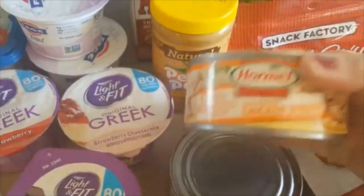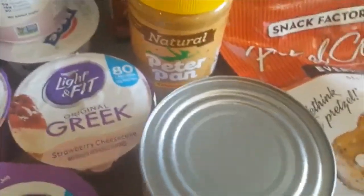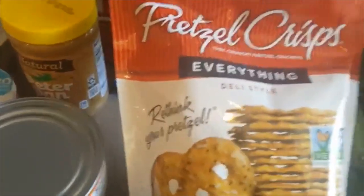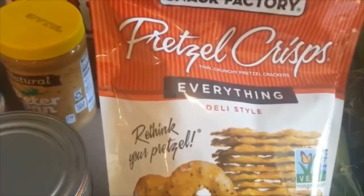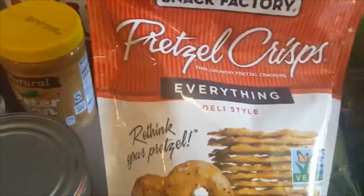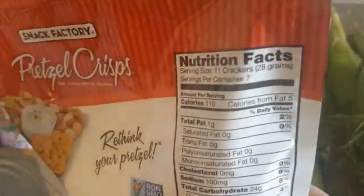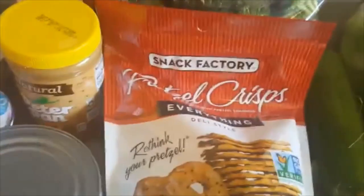I got chicken breast — this was BOGO so I just picked it up, probably just use it in a salad or something. The Snack Factory pretzel crisps, which are my absolute favorite — I like these with Laughing Cow cheese. It is a four-point snack for one serving of the pretzels, which is 28 grams, and then one Laughing Cow cheese. That is super good — I have that at nighttime sometimes. Then I picked up some broccoli florets.